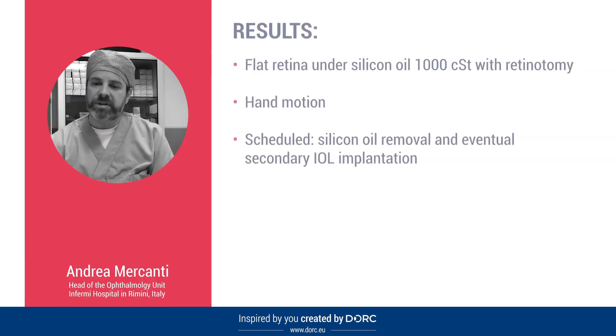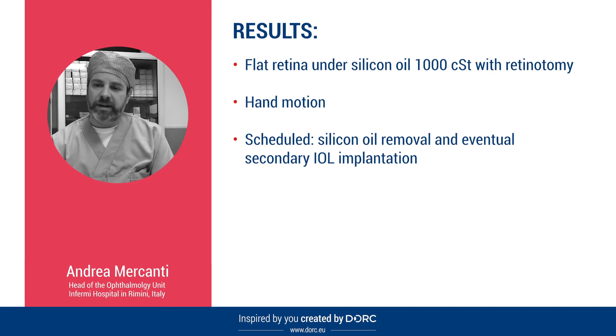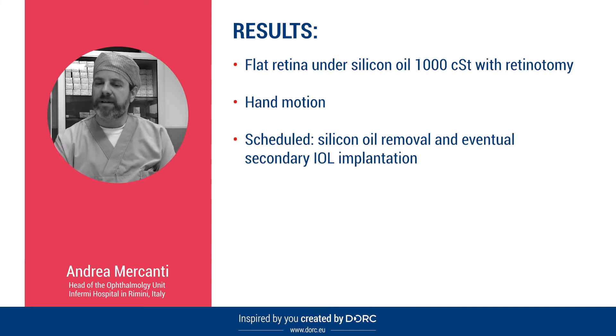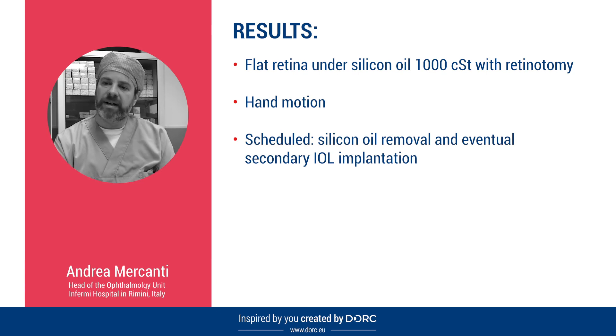Two final words on the results of this surgery. We have a rather short follow-up — he underwent surgery three months ago. The retina is now flat under silicone oil 1000 centistokes with a 270 degree retinotomy. The visual acuity is hand motion, and the patient is now scheduled for silicone oil removal and eventual secondary IOL implantation.